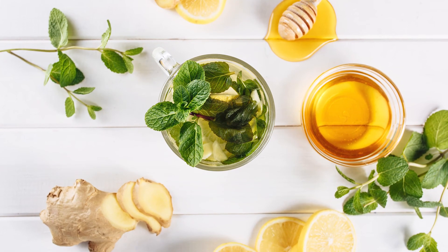Ginger tea is another option, as are ginger snaps and even ginger beer. Ginger ale may not have enough actual ginger to settle your stomach, but for some people the bubbles in the ginger ale can be helpful.